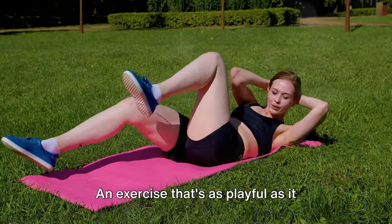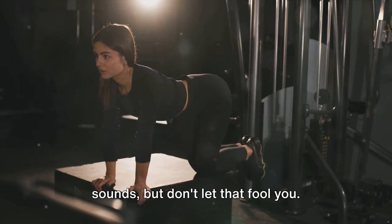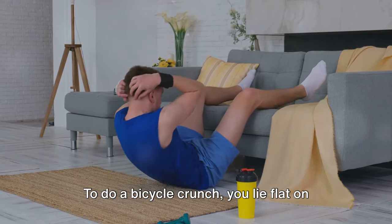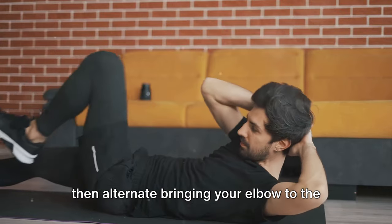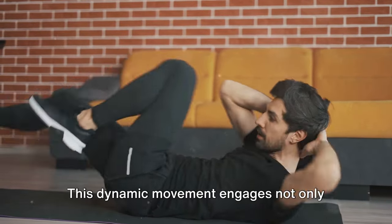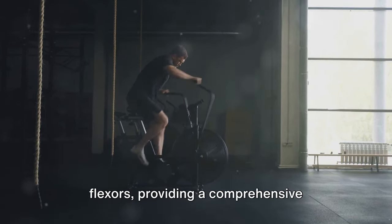Next we have bicycle crunches — an exercise that's as playful as it sounds, but don't let that fool you. It's a powerhouse when it comes to working your core and trimming that belly fat. To do a bicycle crunch, lie flat on your back, put your hands behind your head, then alternate bringing your elbow to the opposite knee, just like pedaling a bike. This dynamic movement engages not only your abs, but also your obliques and hip flexors.